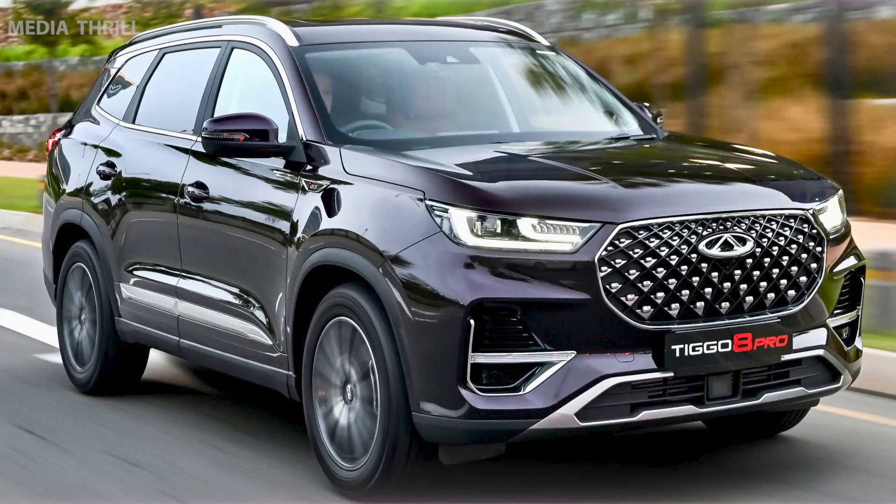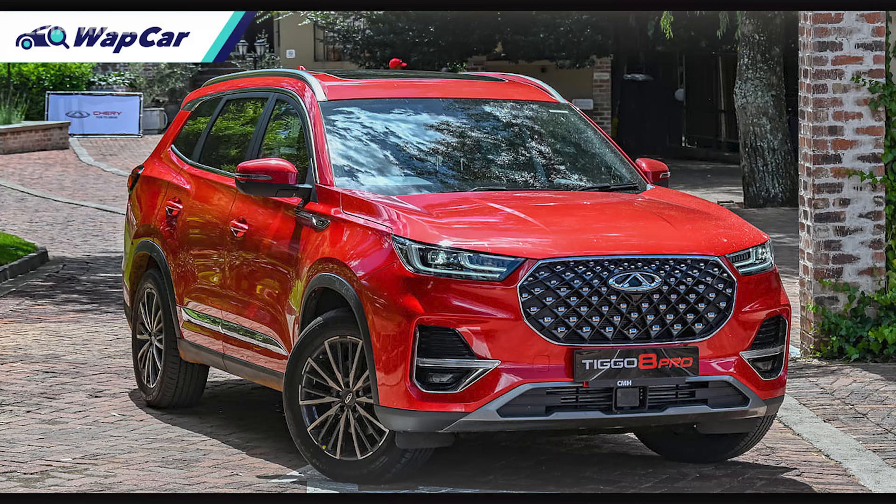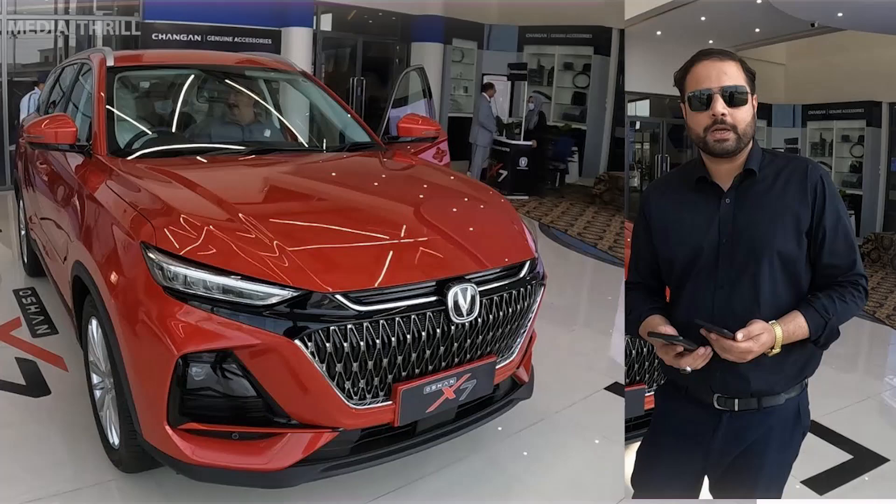Here are 15 general facts about the Chery Tiggo 8 Pro. Design and Size: The Chery Tiggo 8 Pro is a mid-size SUV with a modern and sleek exterior design, aiming for a balance of style and functionality.